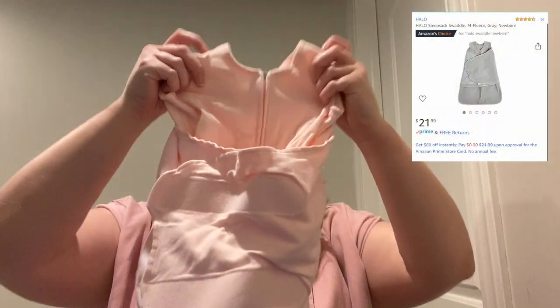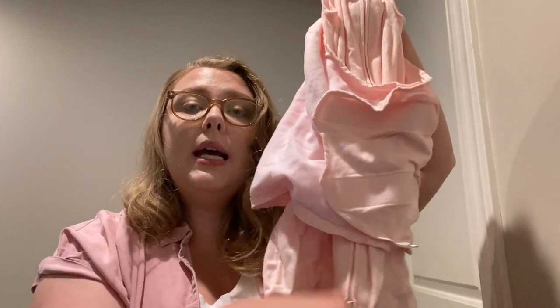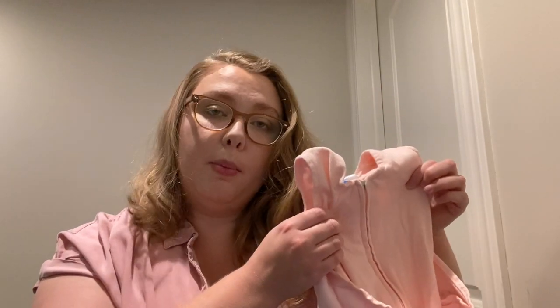The first one I'm going to be talking about is the one that we got at the hospital. We got two of them, the hospital promoted it for safe sleep, and that's a Halo swaddle sleep sack. They have little arm holes for your baby's arms to go through, then they zip all the way down, and then they have this velcro strap to hold them tight inside. So it keeps them warm and snug, and it is safe sleep approved.